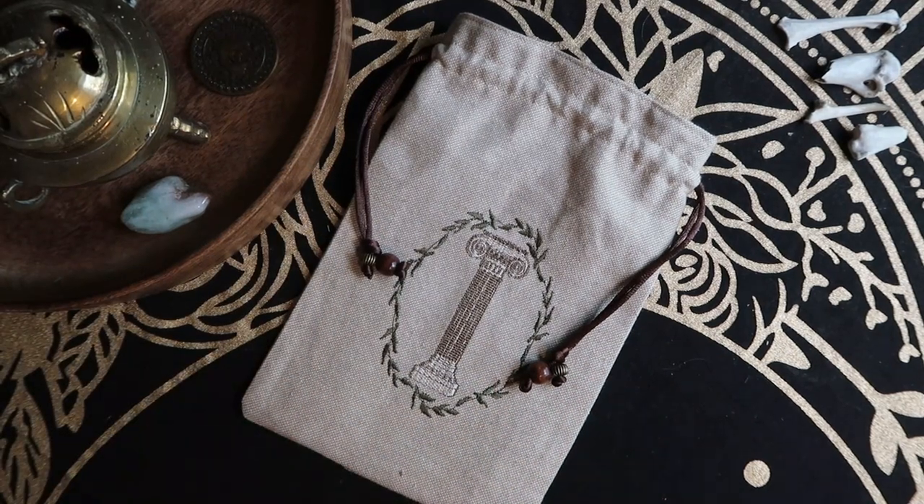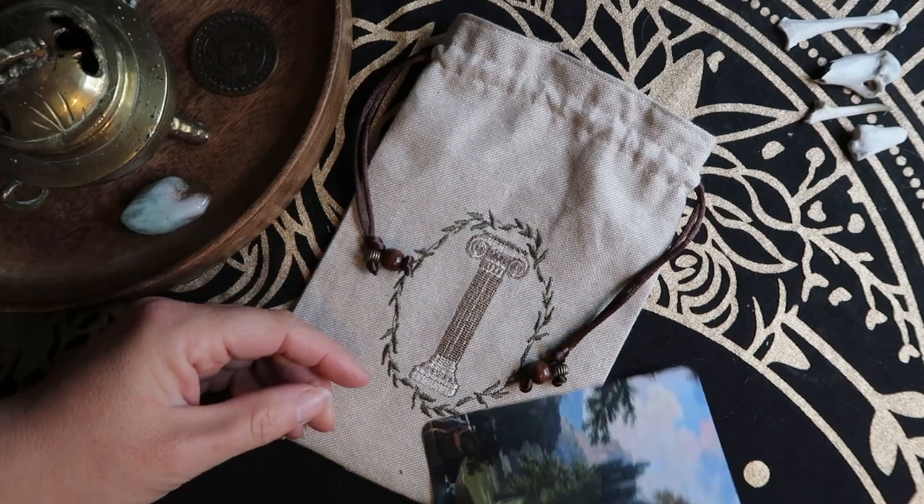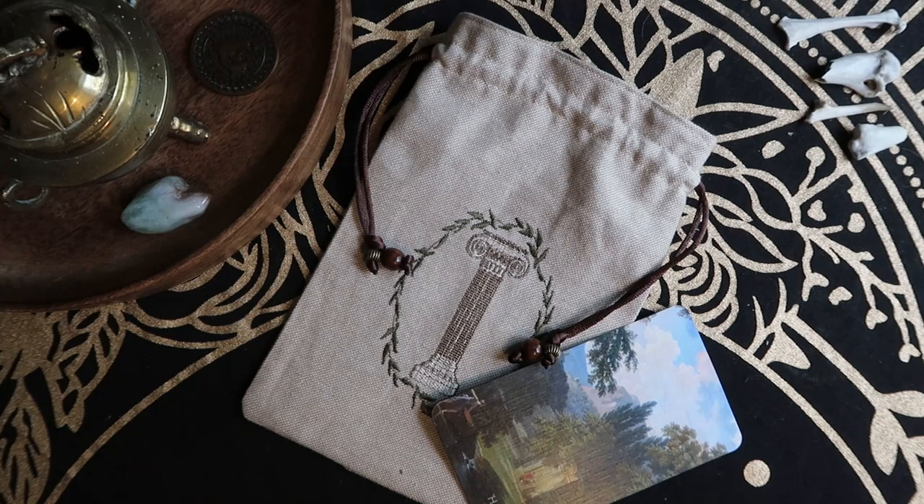Mythology for me specifically is one of those pillars of understanding when it comes to esoteric thought, and when you think of ancient Greece, pillars is one of the first things that comes to mind. So we came up with this design — it's an Ionian column, very immediately ancient Greek, surrounded by a wreath of olive leaves. It's a tap into the Hemera card specifically with the pillar iconography but also has that middle pillar symbolism, mythology being one of the pillars that western esotericism sits on. The inside of this one is a gorgeous bronze silk with a little bronze cord — it's stunning.